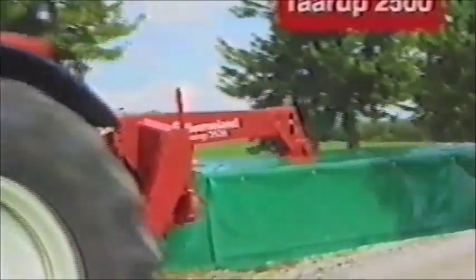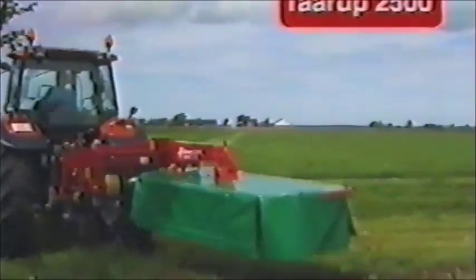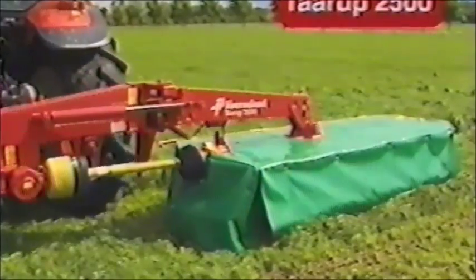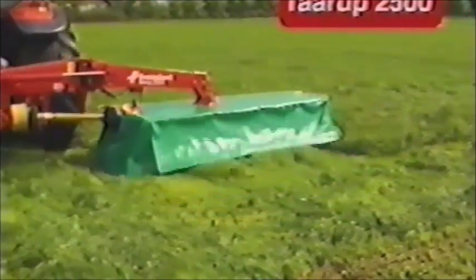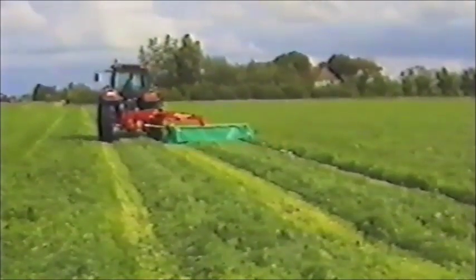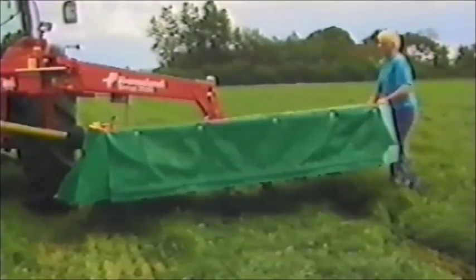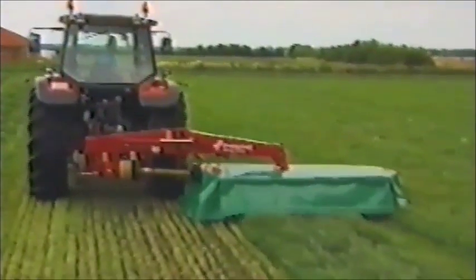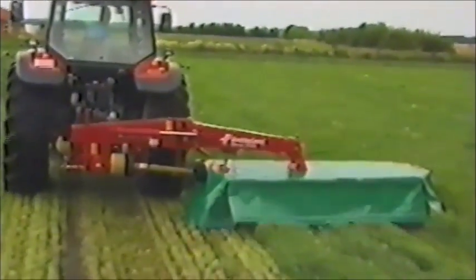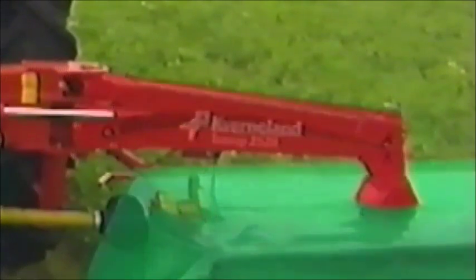Der Kverneland Tarup 2500 ist eine Neuentwicklung mit horizontaler Transportposition. Die mittige Aufhängung des Mähbalkens sorgt für eine perfekte Bodenanpassung. Die patentierte Blattfederaufhängung des Mähwerks ist extrem solide gebaut. Die Blattfedern sind im Auslegerarm integriert und absorbieren somit alle Unebenheiten der Bodenoberfläche.